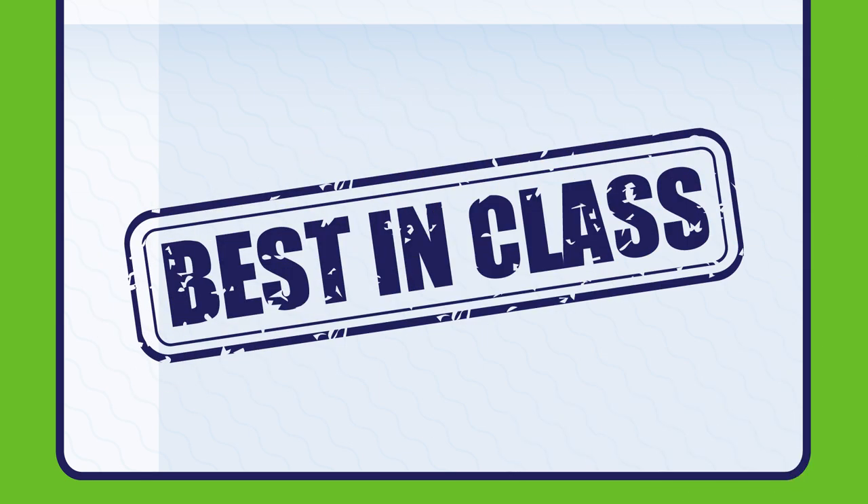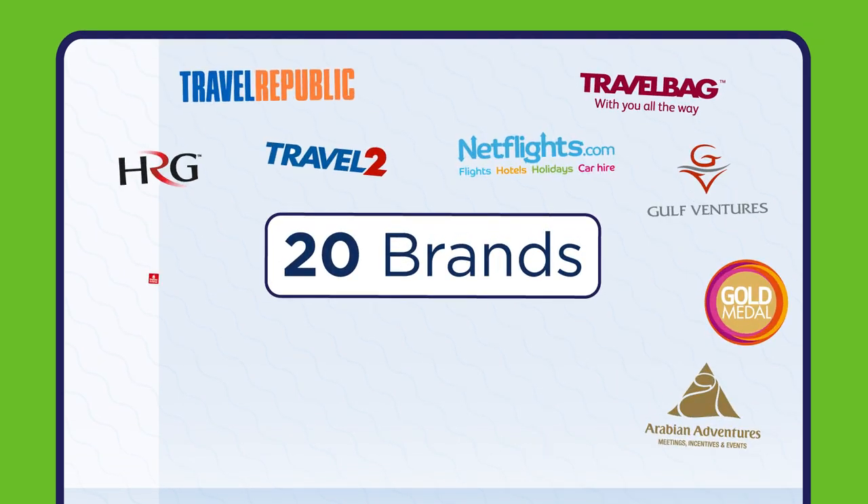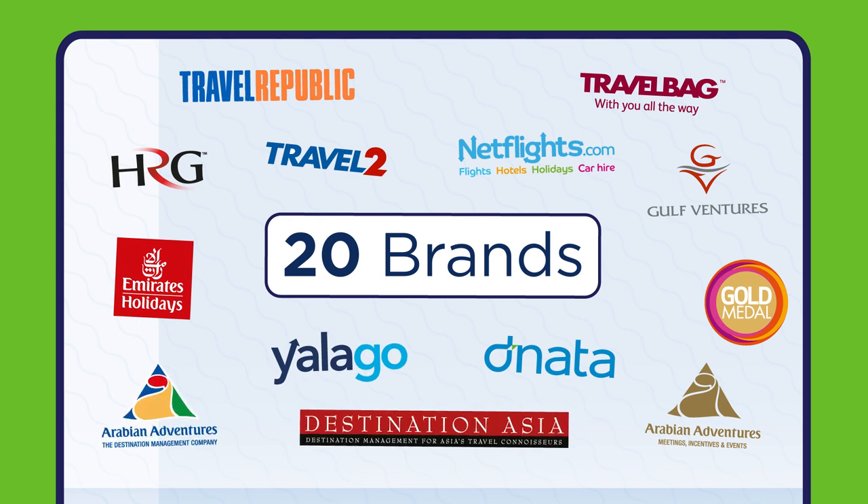With this new structure in place, we are now well-positioned to make our IT best in class. Donata Travel Group's IT team delivers changes and support to over 20 brands, with more to come. It's been a busy year for the IT team, so let's take a moment to reflect on what we've achieved together.